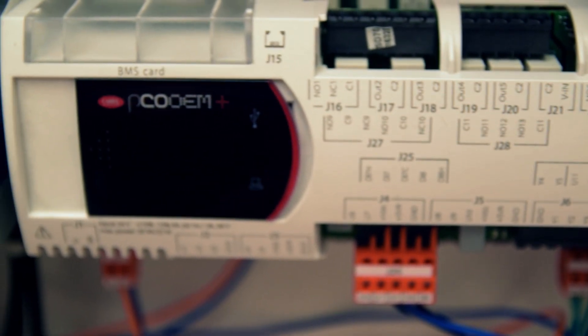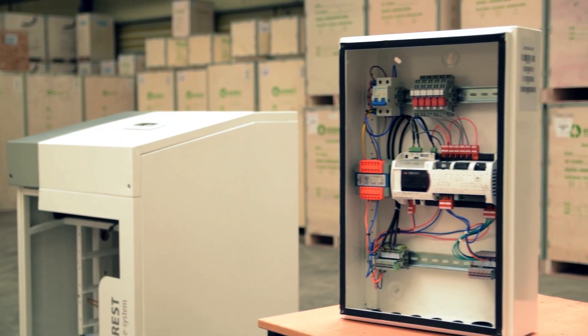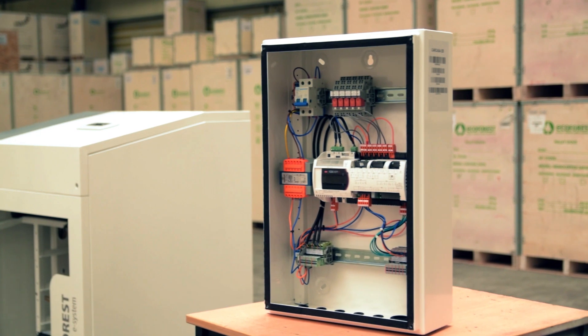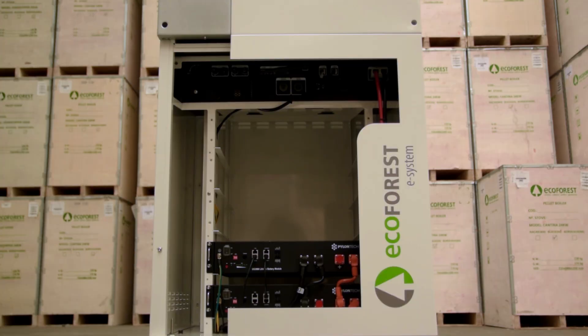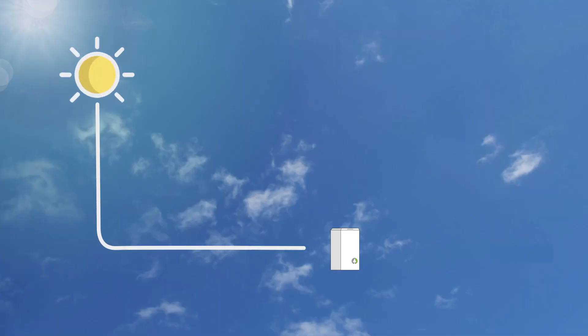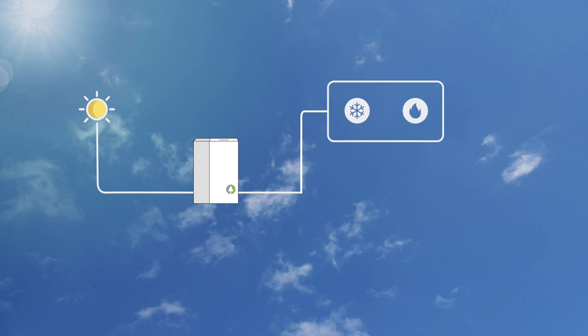At Ecoforest, we have developed a range of products with a unique technology in Europe that solves energy management issues, obtaining a higher yield: E-Manager and E-System. These energy managers, unlike current ones, manage the surpluses of renewable electricity, storing thermal and electrical energy.